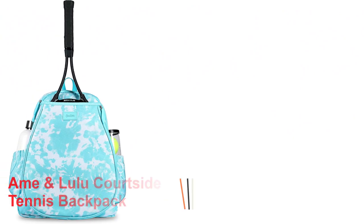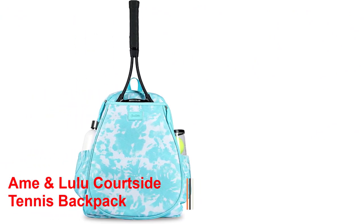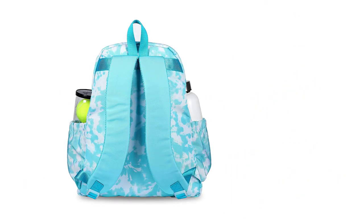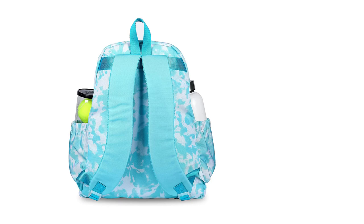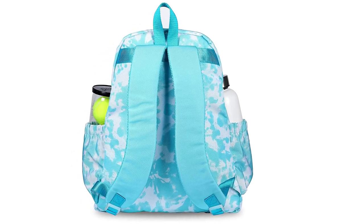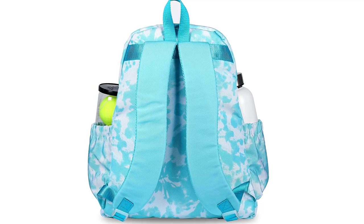Number 4: Aiman Lulu Courtside Tennis Backpack. The Aiman Lulu tennis backpack offers an adorable look that I think will appeal to many women out there. In my opinion, this backpack is too girly and school backpack-like, but I'm sure many people will love its aesthetics. Looks aside, this tennis backpack offers pretty nice organization too.